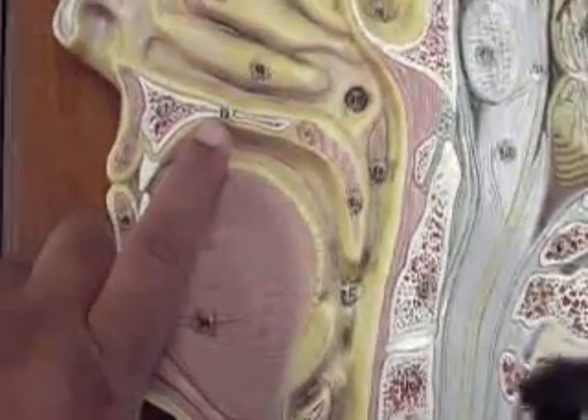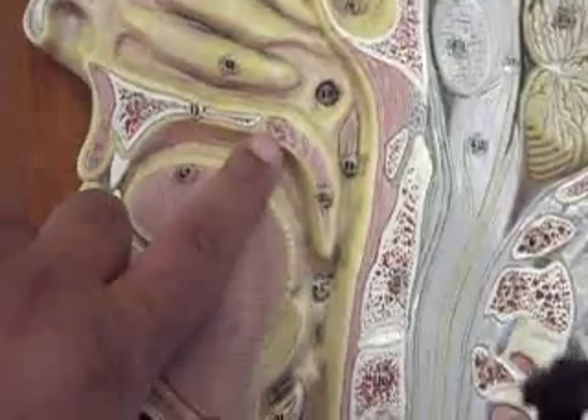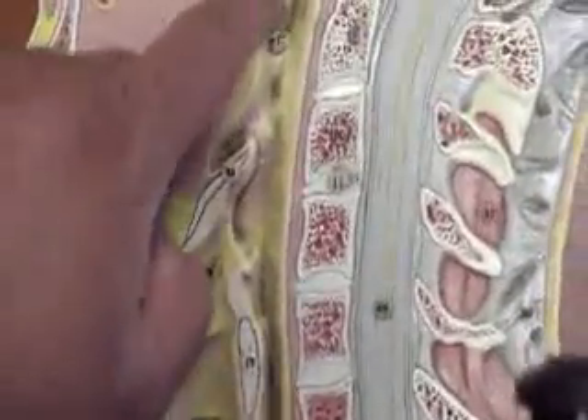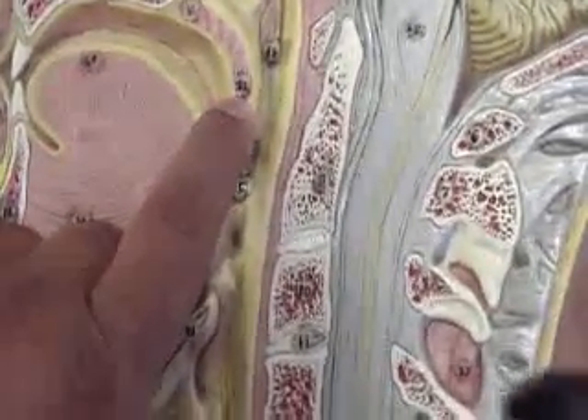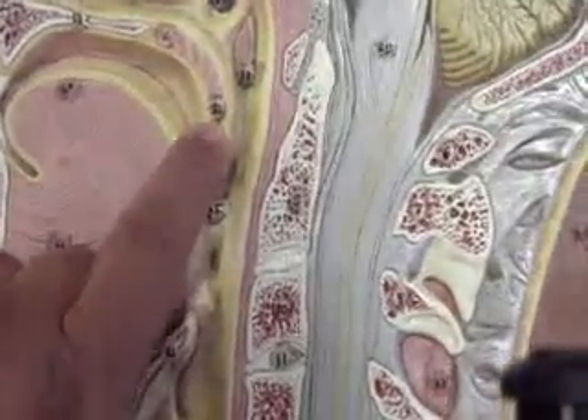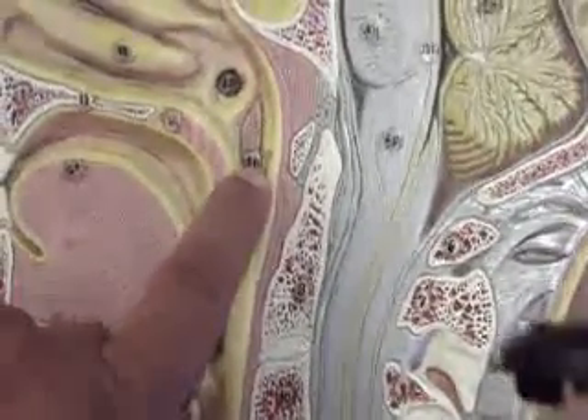Number 13 is the hard palate, number 14 is the soft palate, number 32 is the uvula, and number 31 is the pharyngeal tonsil.